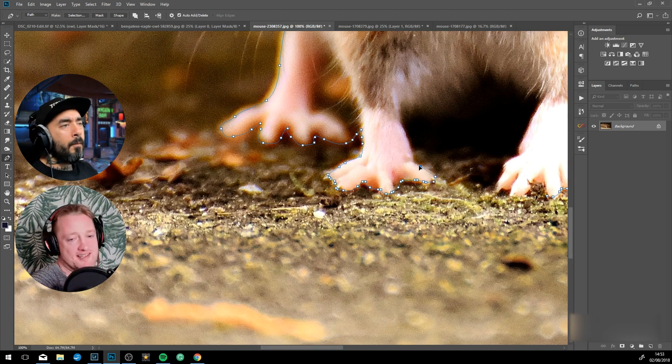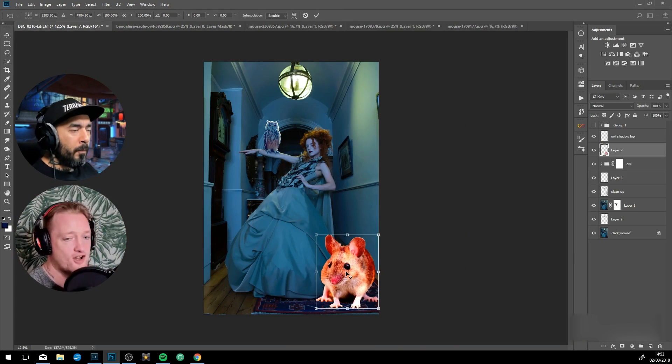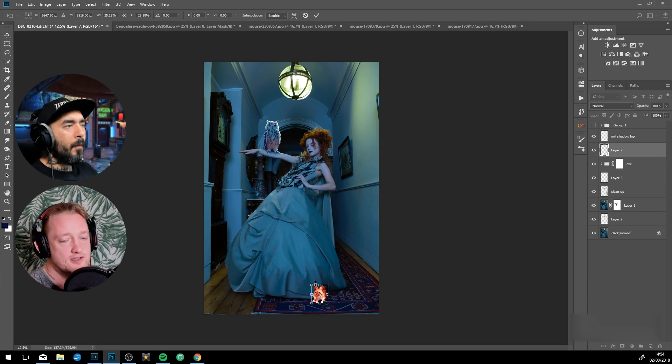My philosophy is to try the easiest way first — with cutting out, blending, any sort of editing. I try the easiest way first, and if that doesn't give a good effect, then I'll move into something a little bit more difficult.